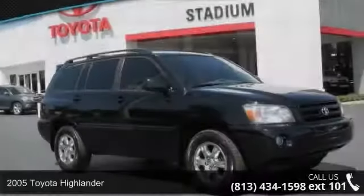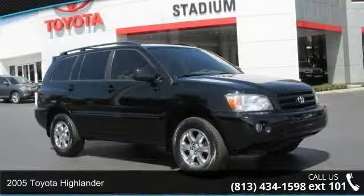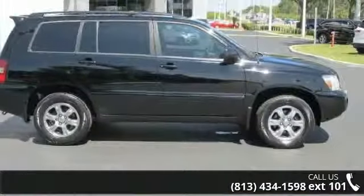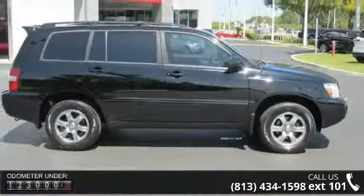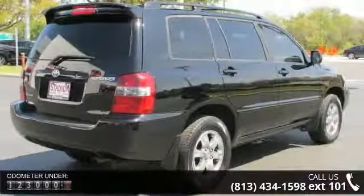Imagine yourself in this 2005 Toyota Highlander. If you are looking for a first-rate auto, this one could be yours today. This vehicle comes with a reliable six-cylinder engine connected to a smooth shifting automatic transmission.